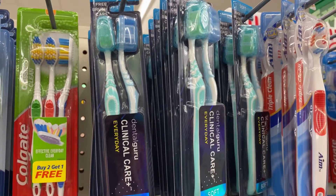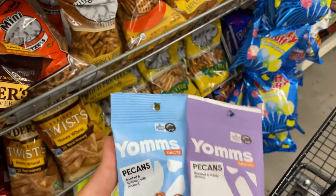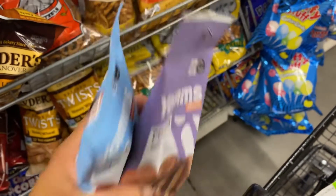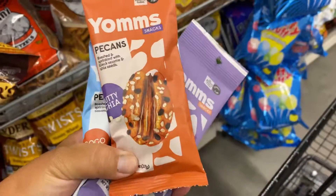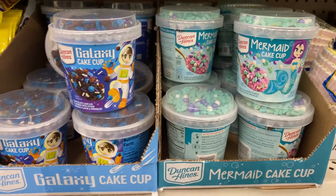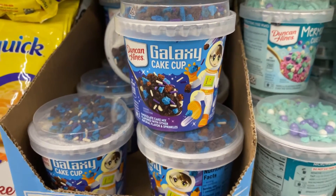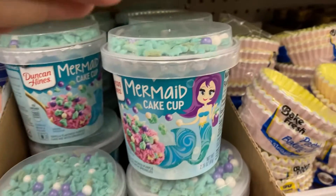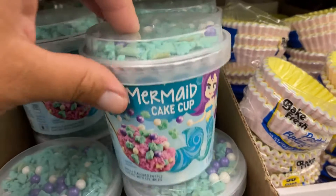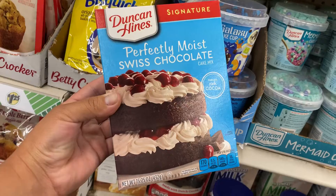They had a lot of different types of toothbrushes. I also came across these pecans — the coconut one is actually pretty good. I haven't tried the purple bag, which is the one I got, along with the blue bag. I ended up leaving the orange bag behind. They also had some of these mermaid cake cups.